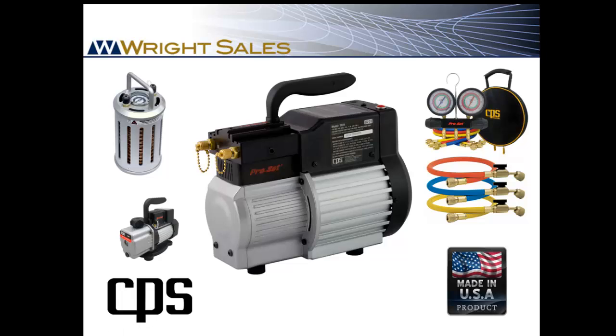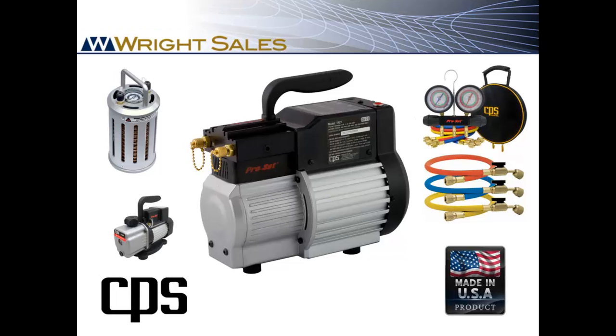CPS Products was founded in a garage 38 years ago. Today, CPS is a global manufacturing company with more than 180 people in plants around the world. The goal of CPS is to give your contractors the best value in highly engineered test instruments and tools.